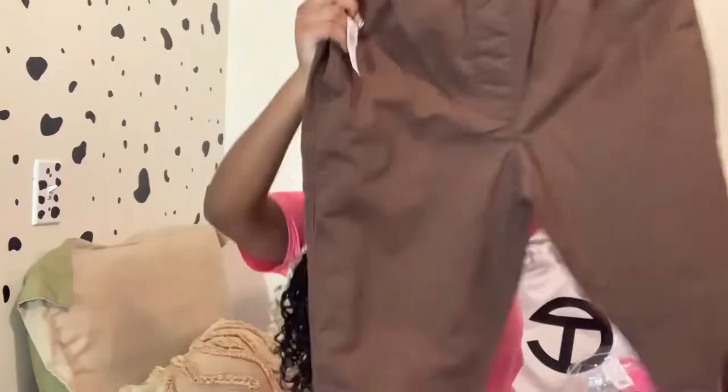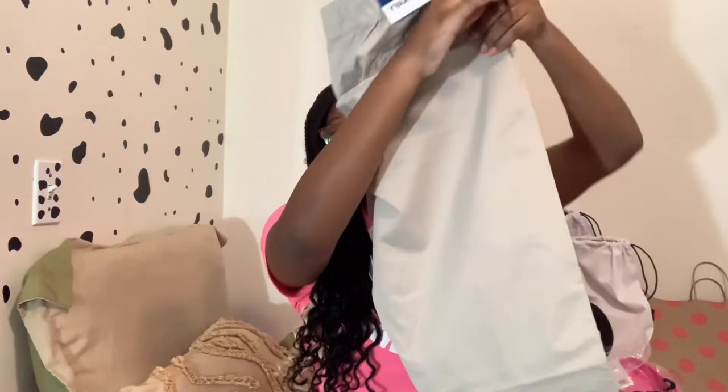First we're gonna start off with all the pants I got. All my clothes have tags on them — I'll take them off when you ask me to try them on. So these first two are modern joggers from the boys section because I like the way boys pants fit me better — they're a bit looser. I got them in a chocolate type color and a tan/khaki color.